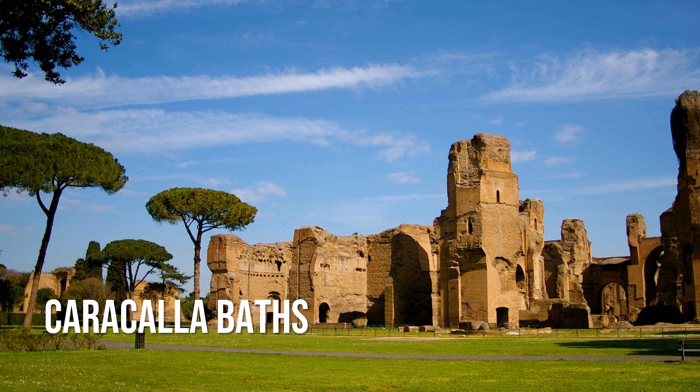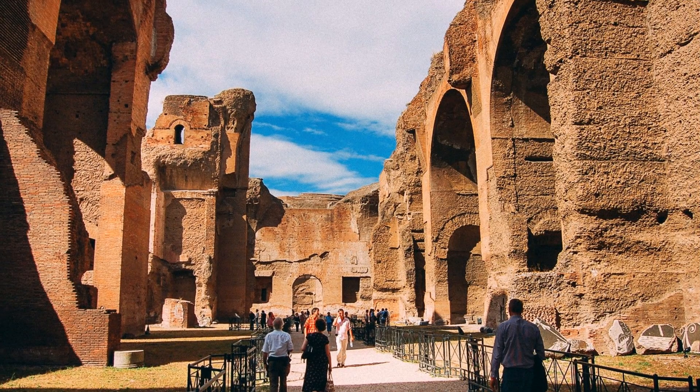The Baths of Caracalla were a massive public bathing complex built in the 3rd century. Throughout the year, the site is open during the day for visitors to stroll through ruins so magnificent they inspired the main concourse at Grand Central Terminal. Each summer, the city of Rome's opera company performs at the Baths, using the towering brick ruins as a backdrop.